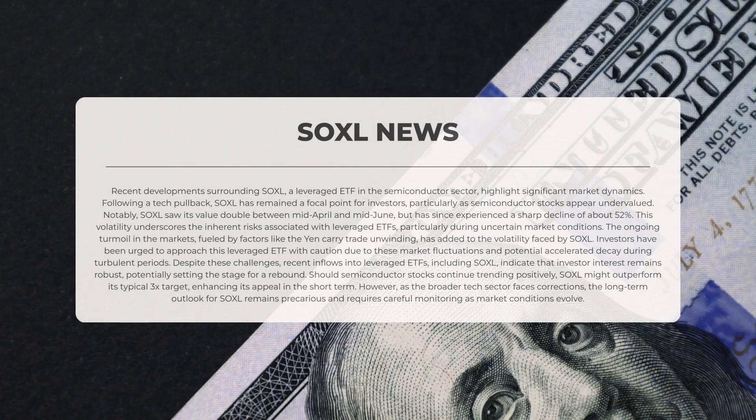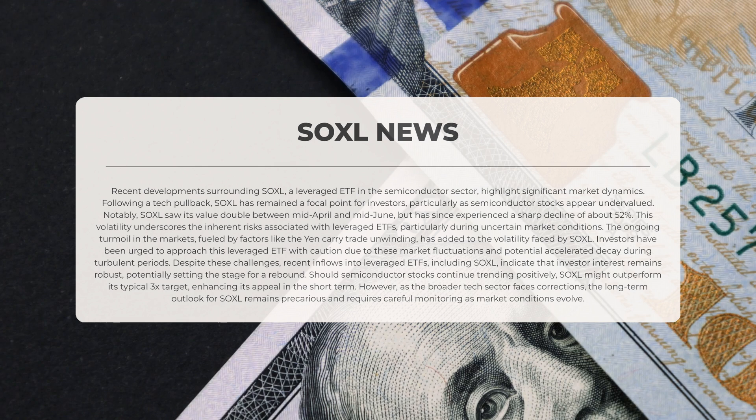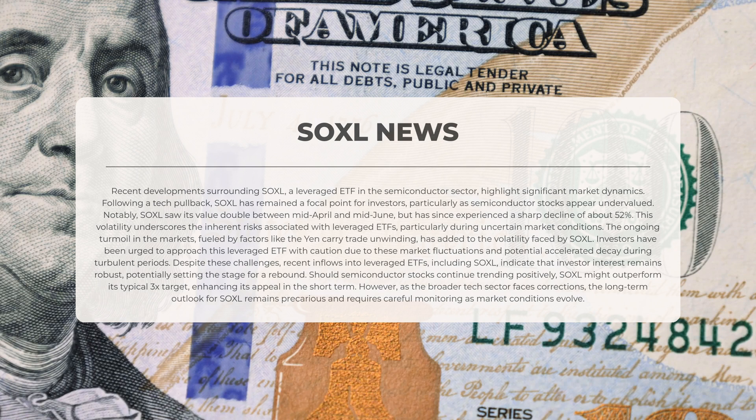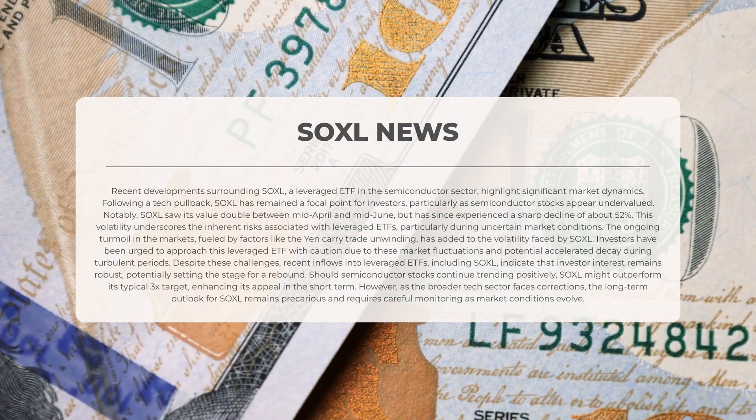Recent developments surrounding SOXL, a leveraged exchange-traded fund in the semiconductor sector, highlight significant market dynamics. Following a pullback in the technology sector, SOXL has remained a focal point for investors, particularly as semiconductor stocks appear undervalued. Notably, SOXL saw its value double between mid-April and mid-June, but has since experienced a sharp decline of approximately 52%. This volatility underscores the inherent risks associated with leveraged ETFs, particularly during uncertain market conditions. The ongoing turmoil in the markets, fueled by factors such as the unwinding of the Yen carry trade, has further contributed to the volatility faced by SOXL.